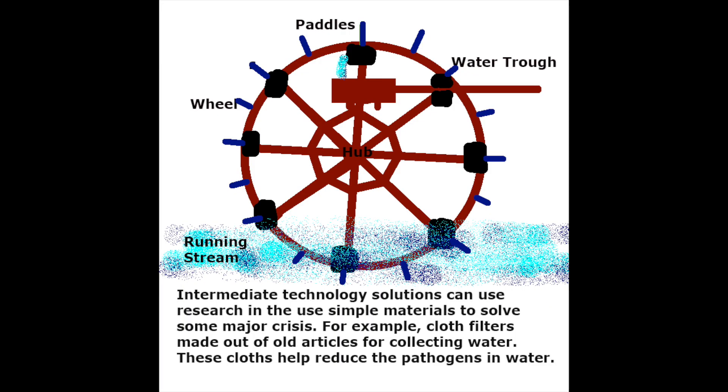Intermediate technology solutions can use research in simple materials to solve some major crises. For example, cloth filters made out of old articles for collecting water — these cloths help reduce the pathogens in water.